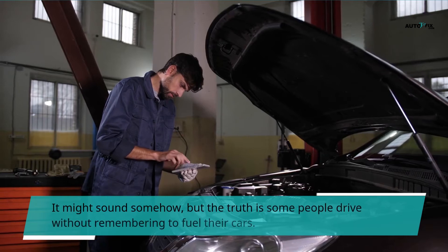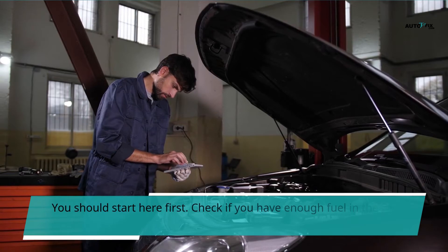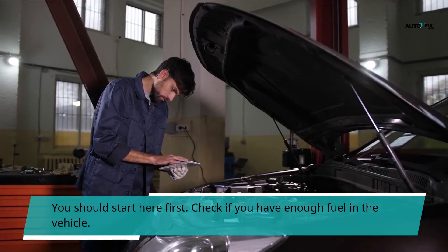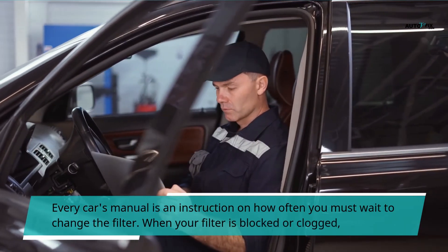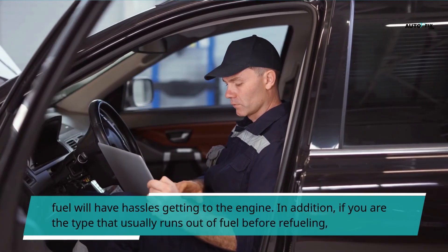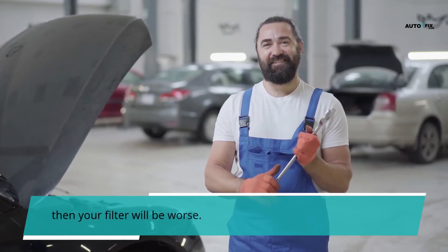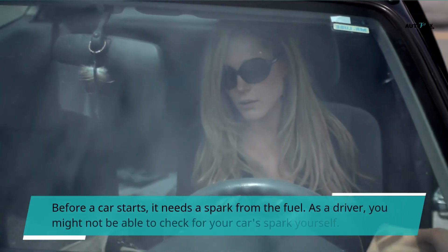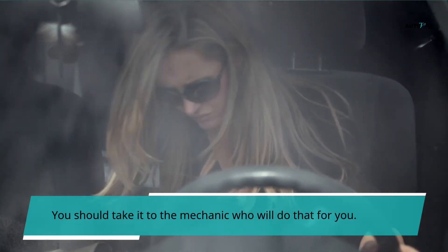It might sound odd, but the truth is some people drive without remembering to fuel their cars — you should start here first and check if you have enough fuel in the vehicle. Every car's manual provides instructions on how often you must change the fuel filter. When your filter is blocked or clogged, fuel will have trouble getting to the engine. If you are the type that usually runs out of fuel before refueling, then your filter will be worse. Before a car starts, it needs a spark from the fuel. As a driver, you might not be able to check your car's spark yourself, so you should take it to a mechanic who will do that for you.